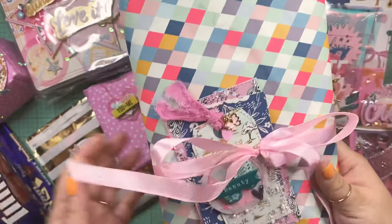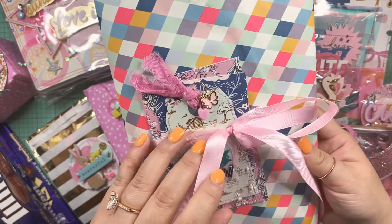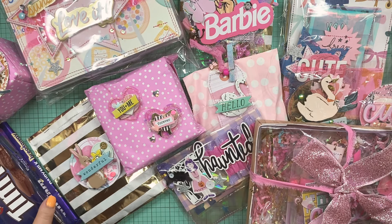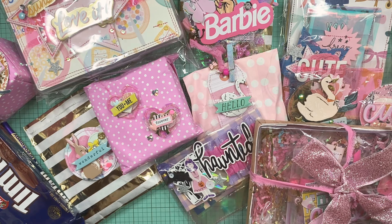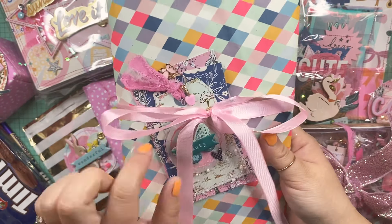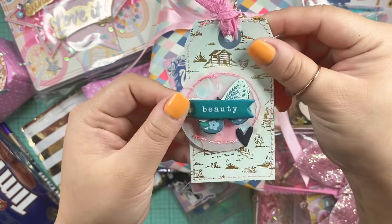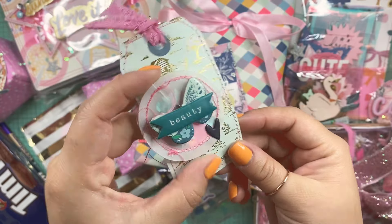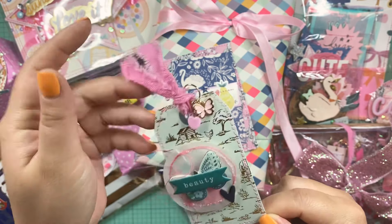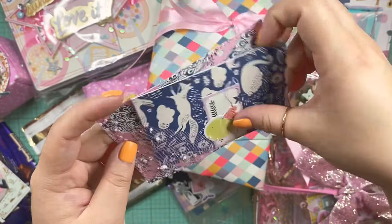Oh my goodness, look how pretty - she used the trim that I gave to her! I cannot wait to open that. And then we have this pretty box - it looks like she made this box. Look at this gorgeous glitter bow on it, love that. She gifted me some Tim Tams! There's this one - it's a little melted, but I'm definitely still gonna eat this.